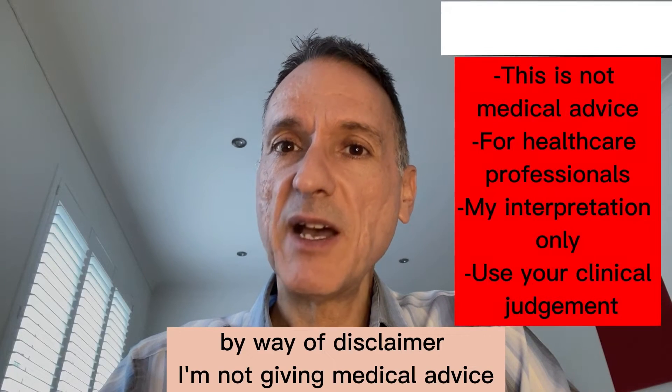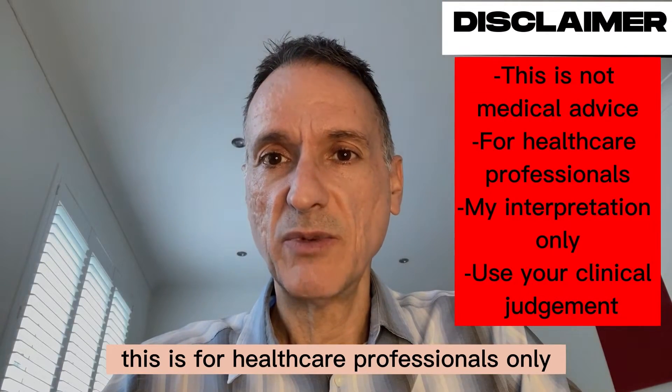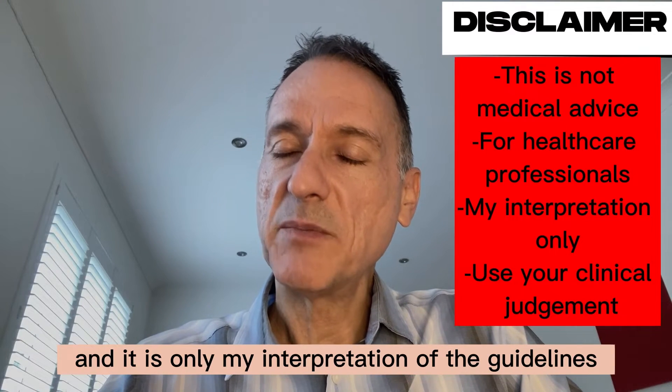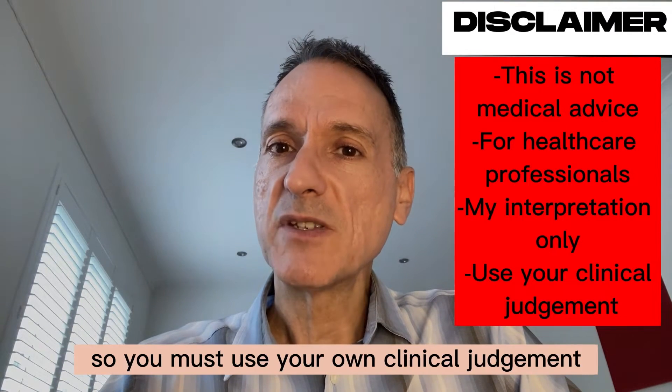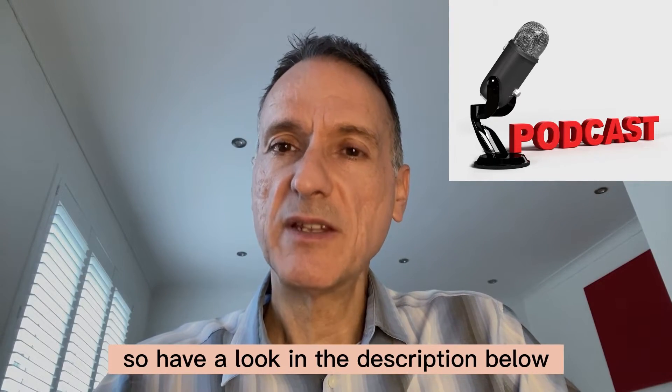By way of disclaimer, I'm not giving medical advice. This is for healthcare professionals only, and it is only my interpretation of the guidelines, so you must use your own clinical judgment. Remember that there's also a podcast version of these videos, so have a look in the description below.